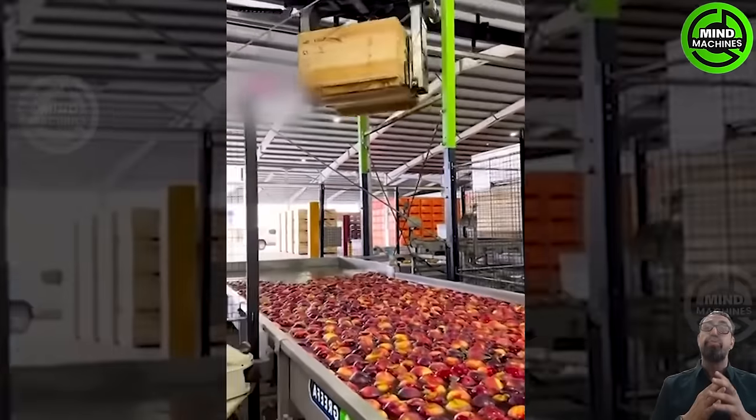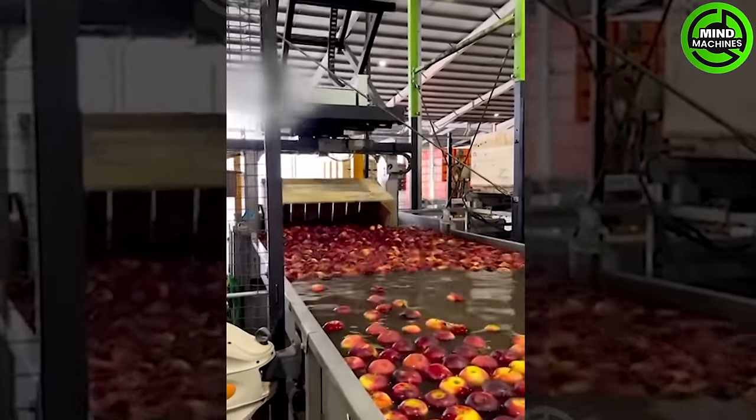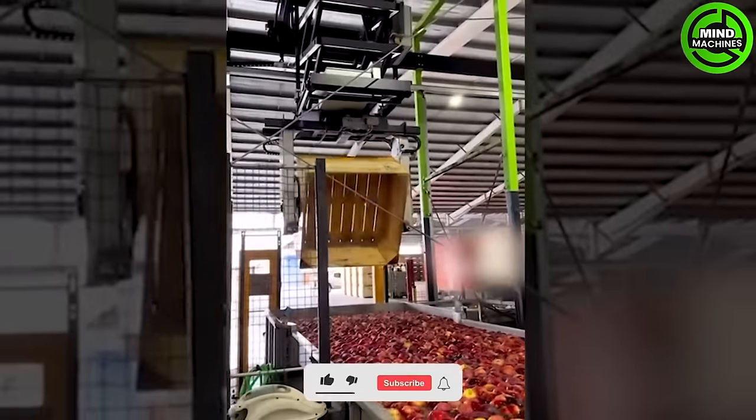The allure of the automated apple processing line lies in its capacity to produce high-quality, consistent apple products. It exemplifies the seamless integration of technology and agriculture.